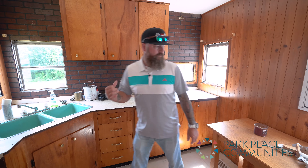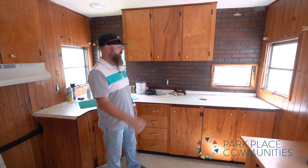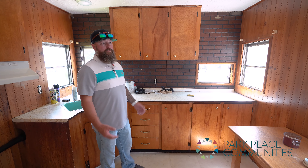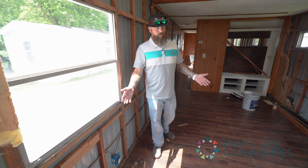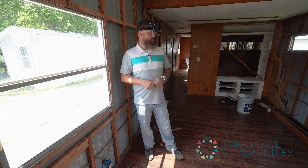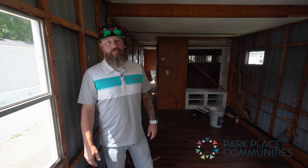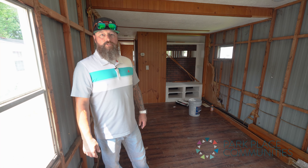Moving the sink near the window gives us nice natural light coming in, with additional natural light from the other window as well — it just makes the home look better. For flooring we do vinyl flooring, though we've also done some hardwood and click-lock wood flooring. It really just depends on what market costs are at the time.